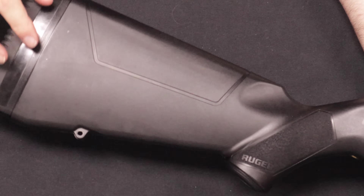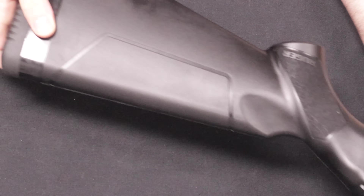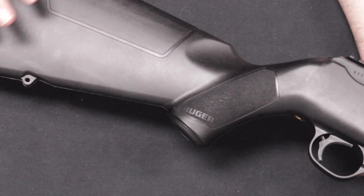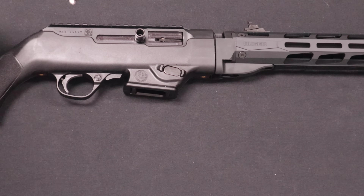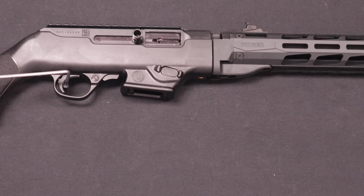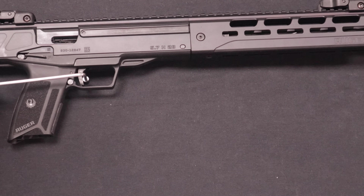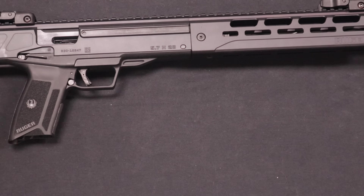The PC carbine stock comes with spacers to change the length of pull, and there is a version available with a six-position collapsing AR-15 style stock as well. Otherwise it is a basic glass-filled nylon synthetic stock with a sling swivel point. Now let's take a look at trigger pull weights. The PC carbine measures 5 pounds, 10 ounces. The LC carbine comes in at 4 pounds, 9.2 ounces — quite a bit lighter on the LC carbine.